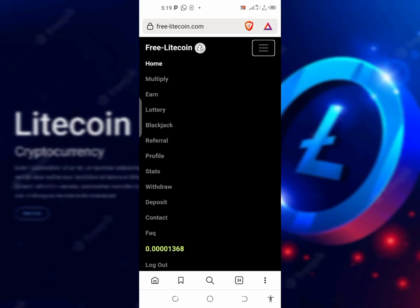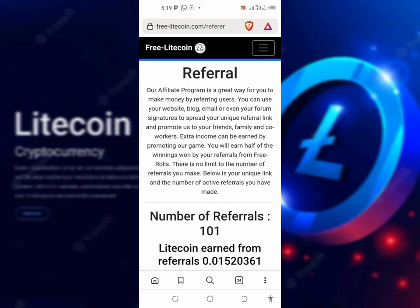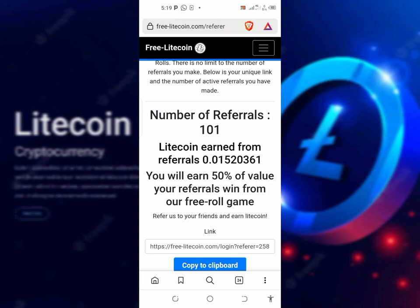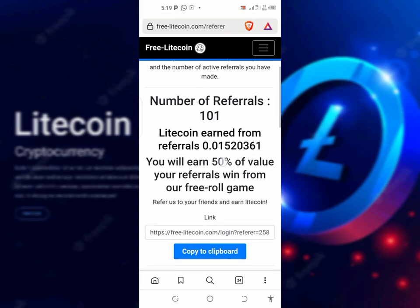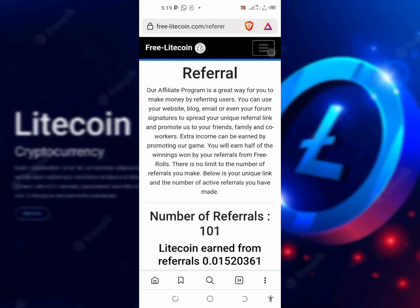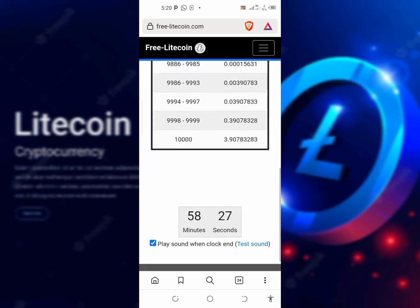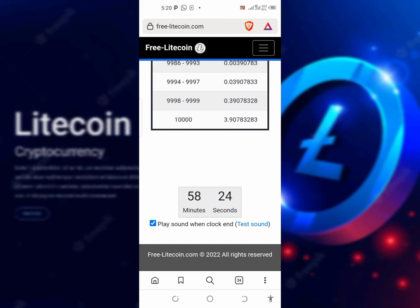The only places to earn on this website are two ways: first, solve the captcha for a chance to win up to three Litecoin, and secondly, referrals. I've been using this site for a very long time and I've referred 101 people. What I do on this website is just refer people and also solve the captcha. After solving the captcha, you wait one hour before the next claim, so while waiting, let's go over to the second website.